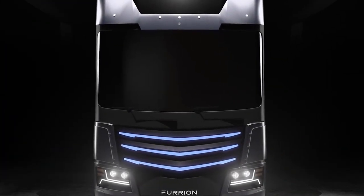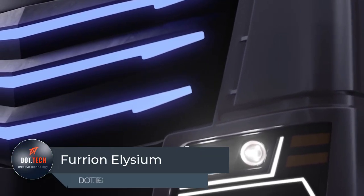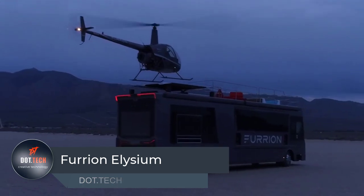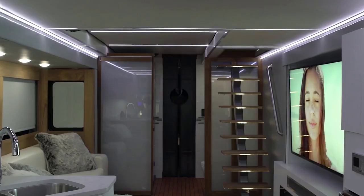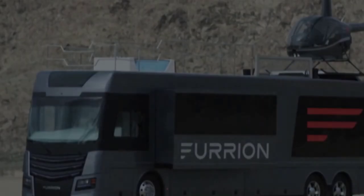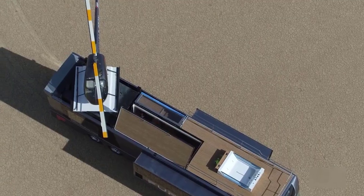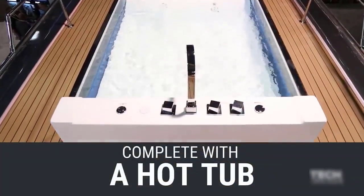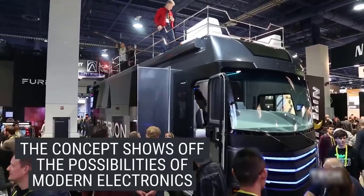The Furry and Elysium is a marvel of modern engineering and design, offering the ultimate in luxury living on the road. This state-of-the-art mobile home is packed with features and amenities that are sure to impress. One of the most striking features is its retractable helicopter pad, which allows for a seamless transition between air and ground travel. It also boasts a hot tub, providing a relaxing and rejuvenating oasis wherever you may roam.